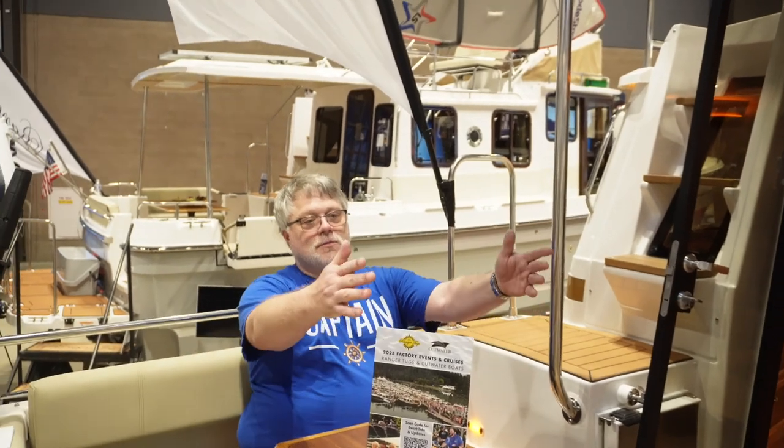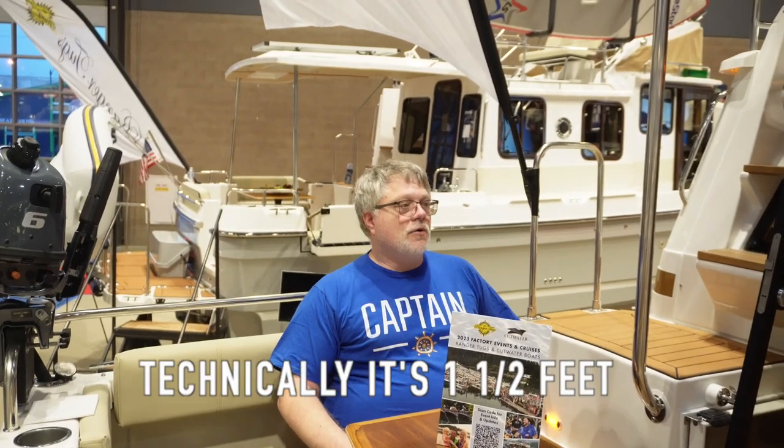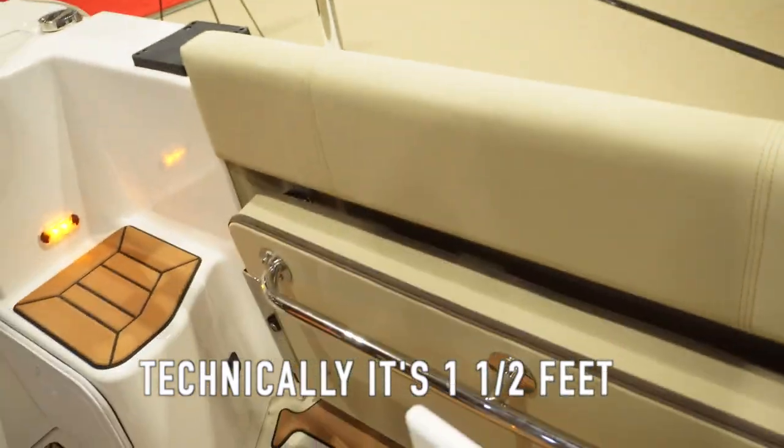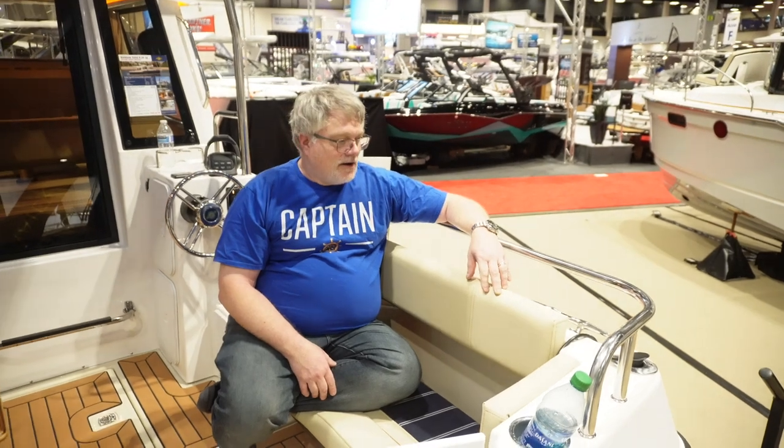We looked a lot at the RT29 when deciding between the 27 and 29. Obviously there's a pretty substantial price difference. The 29 is a much bigger boat width-wise — it's got a 10-foot beam. One of the things we love about the 29 is when you sit in the cockpit, you have a lot more space to entertain people than the 27 has.